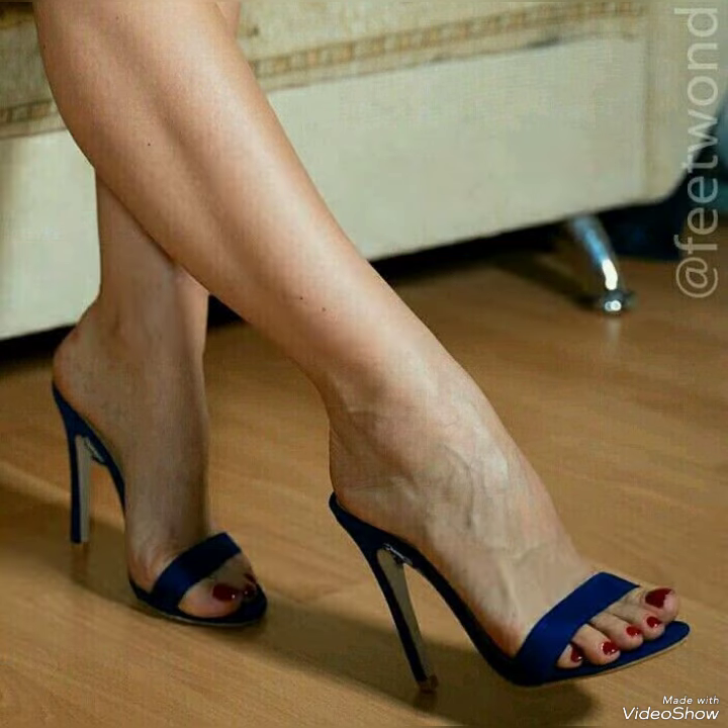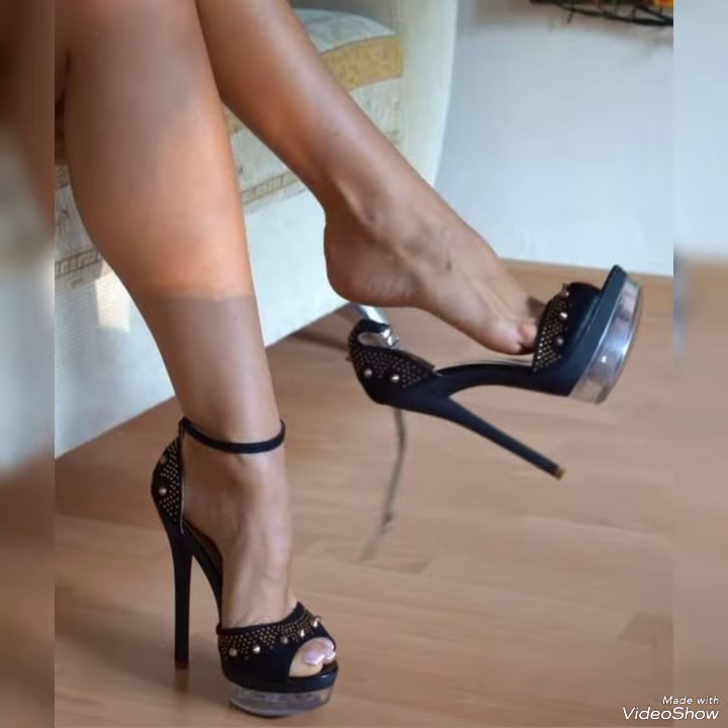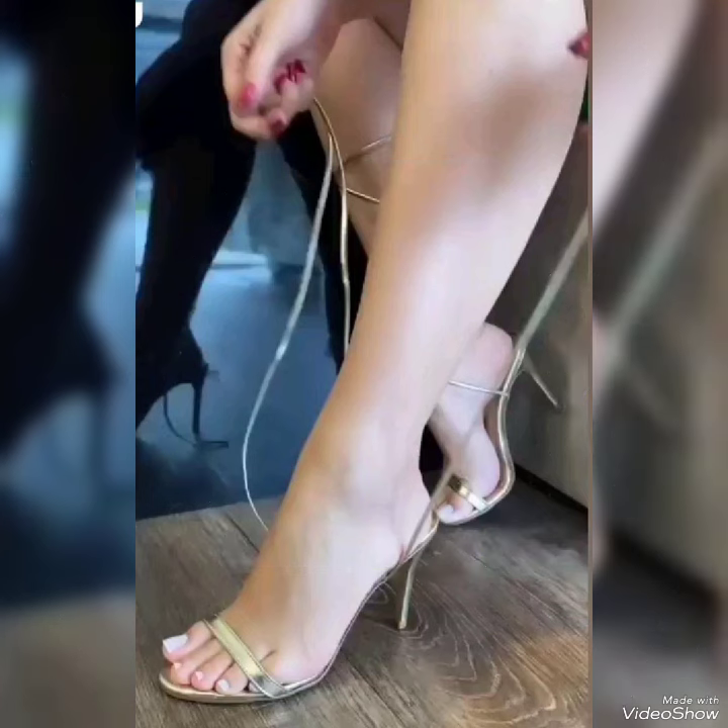Dear friends, by watching my video you will get very amazing ideas. So this is today's stylish collection of high heel sandals and stiletto high heel sandals.